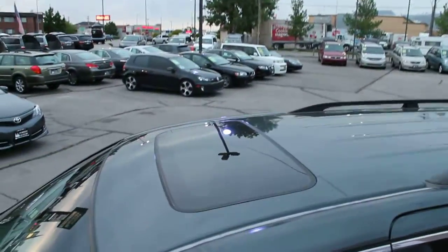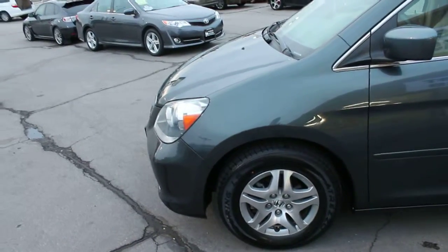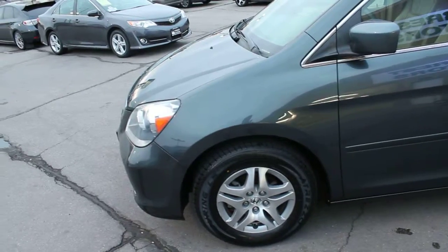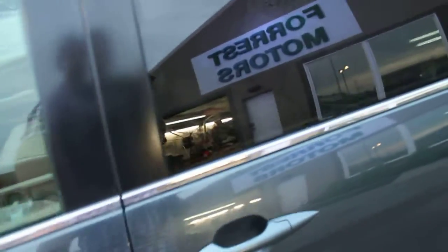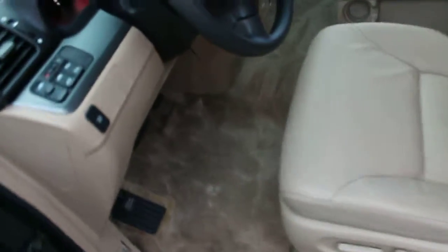It has load-bearing roof racks and a factory power sunroof. This has a brand new set of tires just installed by Big O Tires of Provo — a matching set of four — and they ride just as you'd expect a new set of tires to ride. They are excellent, and the ride on this van is beautiful.